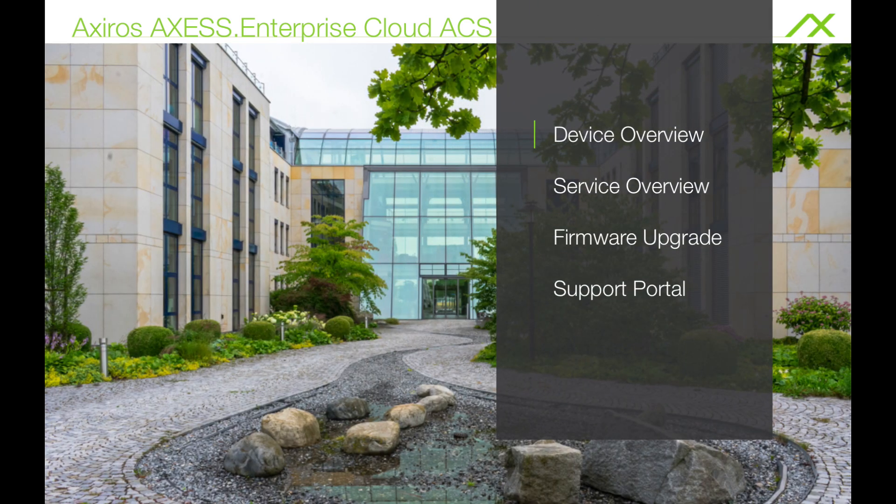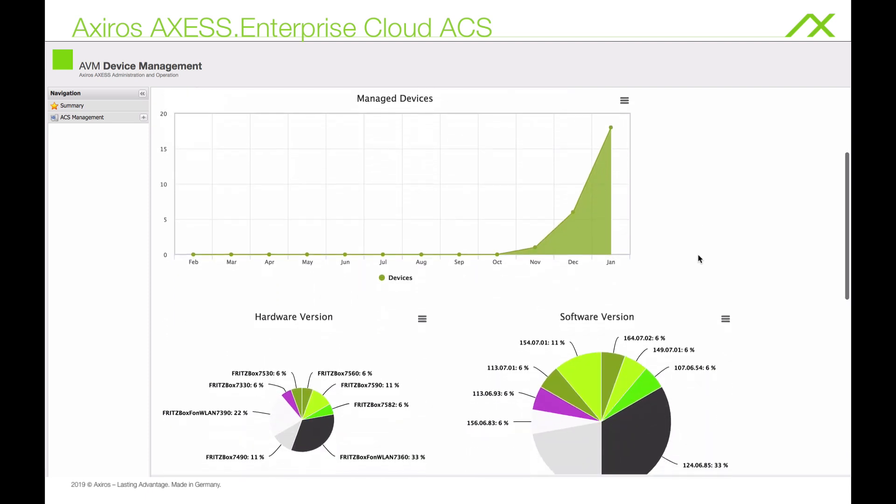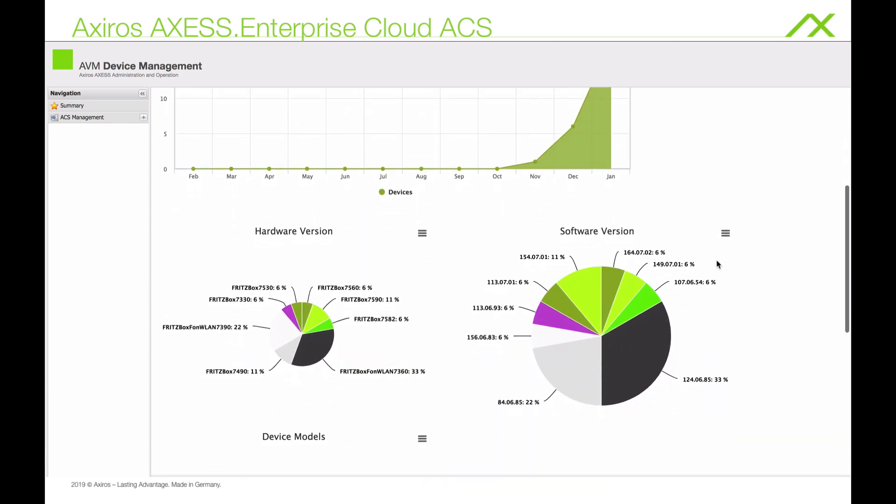The auto configuration server in the cloud will allow you to greatly improve your company's device supporting capabilities and automate the centralized management of your routers via the WAN interface.